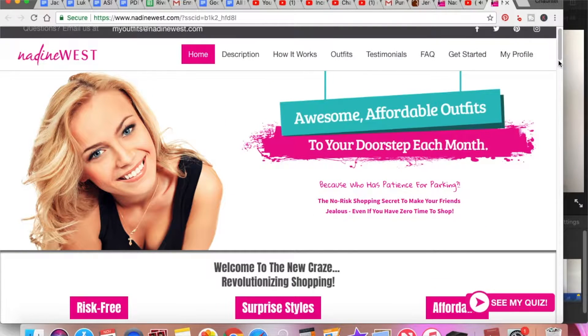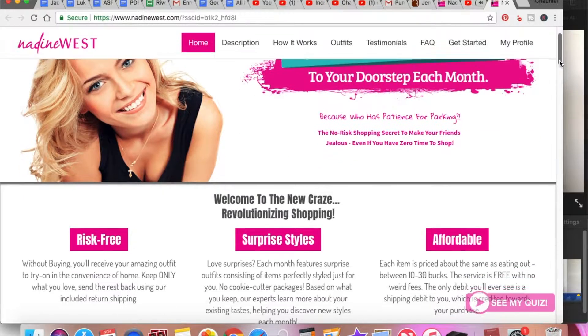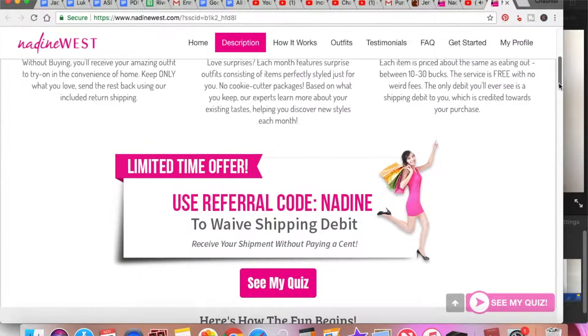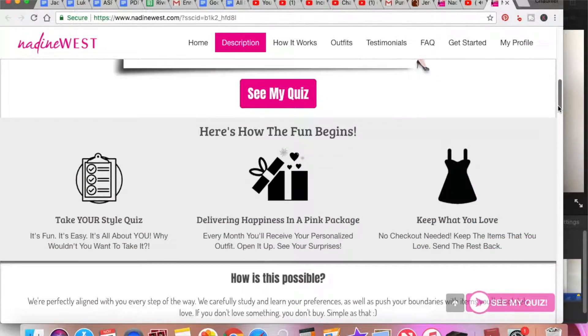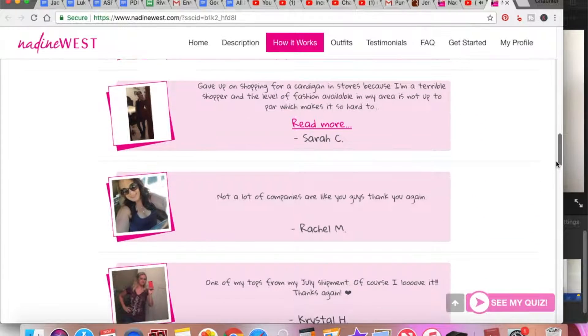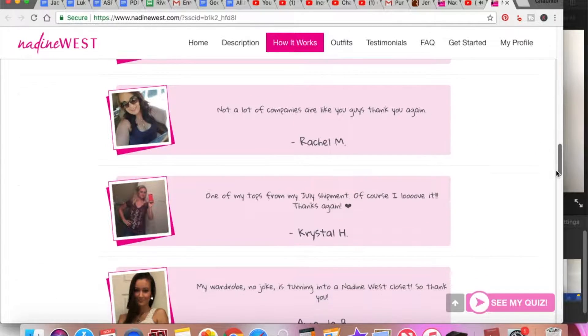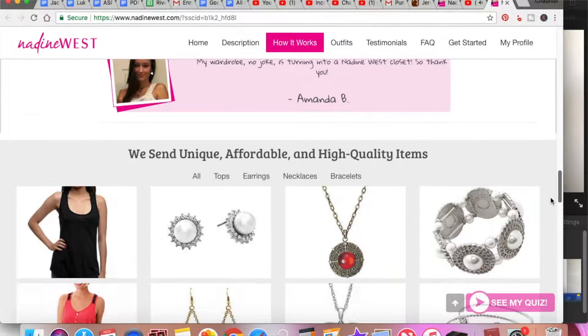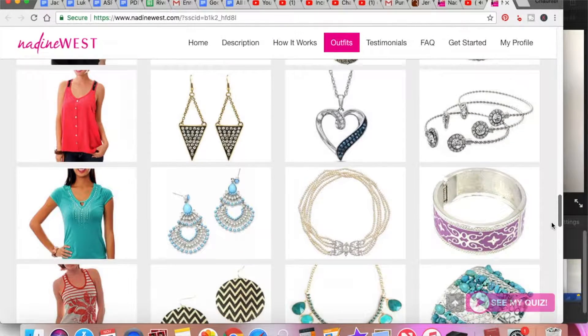The way it works is you fill out a style profile on NadineWest.com and your stylist gets an idea of what you like to wear. Then they put outfits together for you and send them right to your doorstep. So if you're a busy woman, it makes your life so much easier — you can be cute and you don't even have to worry about the shopping cart, girl.